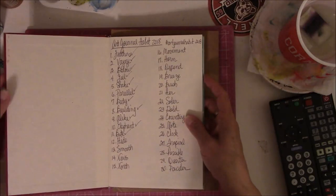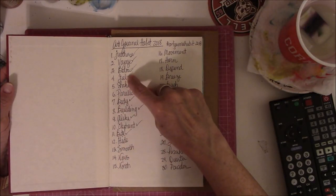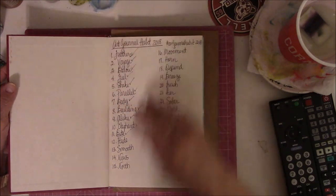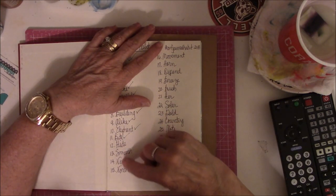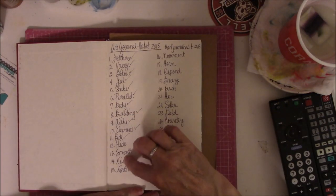So that is days 1 through 7. We have feathers, voyage, below, feel, shake, parallel, and body. That's the first 7 days. Next week it will be Building, Alike, Elephant, Bite, Hide, Smooth, and News — that will be what the next video covers, days 8 through 14.